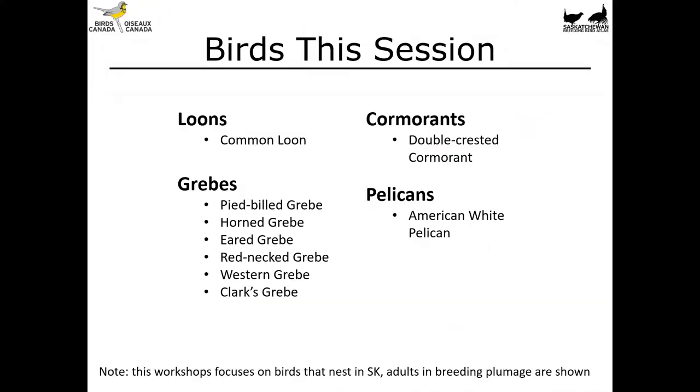In this video we're going to be focusing on a group of birds that we've termed floaters. These include loons, grebes, cormorants, and pelicans. The focus is going to be on adult birds that nest here in Saskatchewan, but many of these species can be found across the prairies and indeed much of the rest of Canada too.